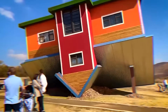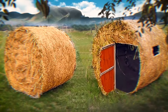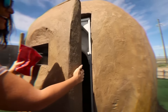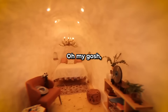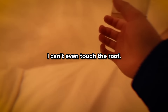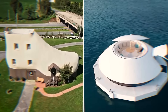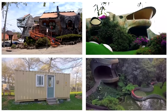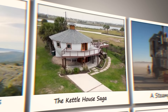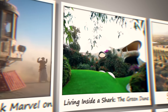Some houses grab attention for all the wrong reasons with their odd, unconventional designs, making them easy targets for jokes. But what's hidden inside often tells a whole different story. From camouflage design to glass floors hovering over water, these homes feature some of the craziest architecture you've ever seen. Join us as we take you through the most bizarre homes, where people couldn't stop laughing until they stepped inside.